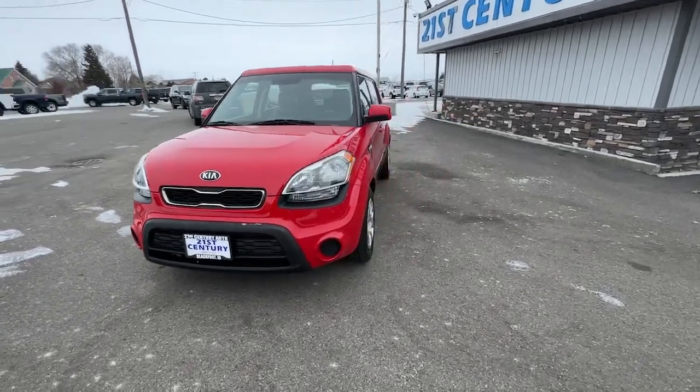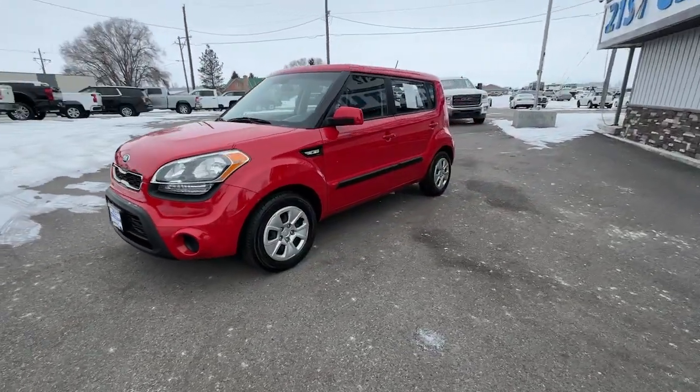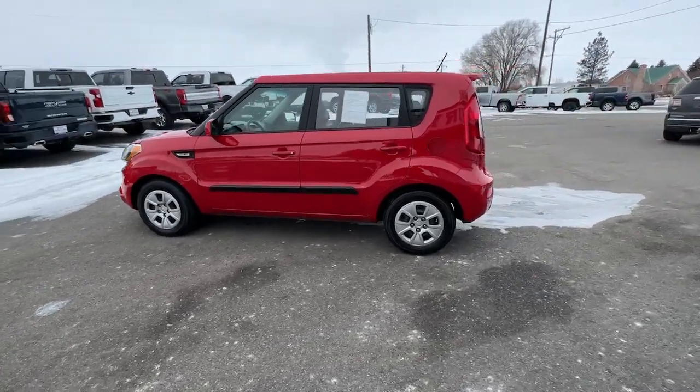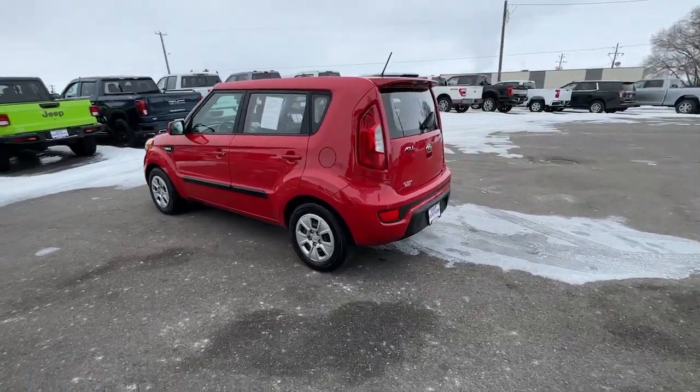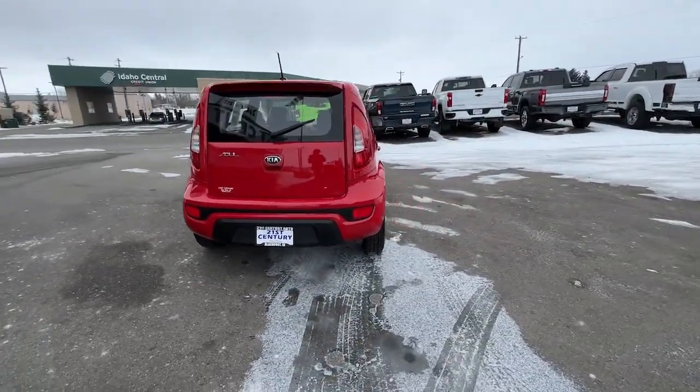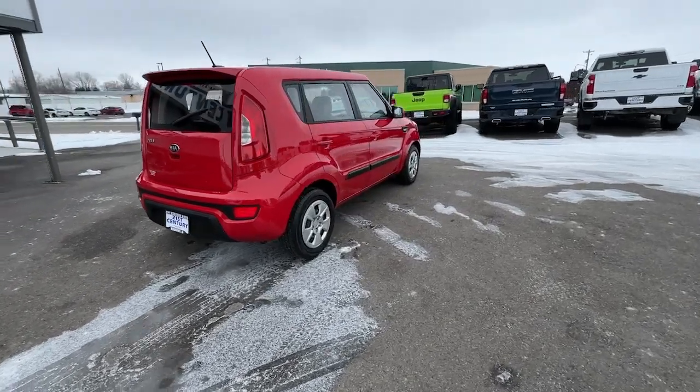Take a moment to check out the 2013 Kia Soul. With less than 90,000 miles on the odometer, this vehicle provides excellent value. Drive your own unique sense of style in this iconic Soul, the spirited subcompact crossover SUV that's daringly different.